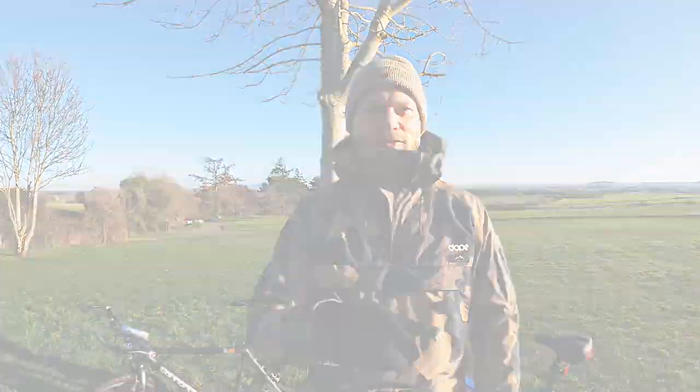It's December 2022, it's minus five degrees outside, and we are in the Shropshire hills to find out if bikes have moved on in the last 30 years.